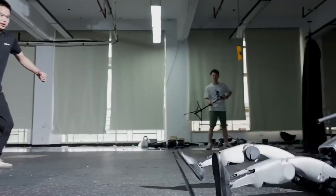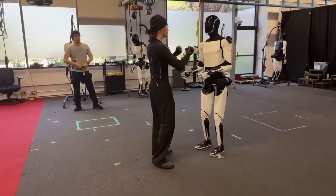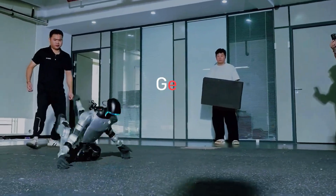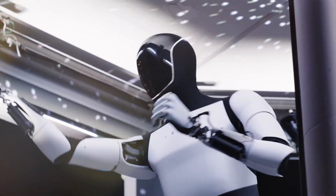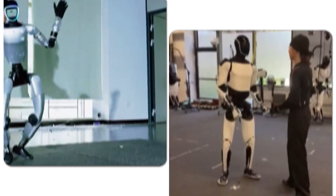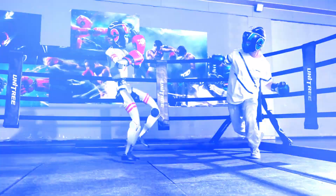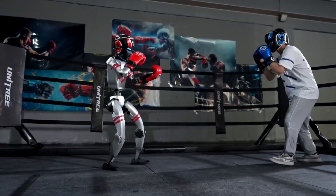The internet's been going crazy over two new humanoid clips, and honestly, it's easy to see why. Tesla just showed Optimus pulling off kung fu moves that actually look smooth this time, while Unitree's G1 is out here getting shoved, kicked, and standing right back up like nothing happened. Both look real, both look wild, and both say a lot about where humanoids are headed. So in this video, we're putting them head-to-head, breaking down the viral clips, their progress, and what each one can really do right now. By the end, I'll share who I think wins overall, and you can decide for yourself too.